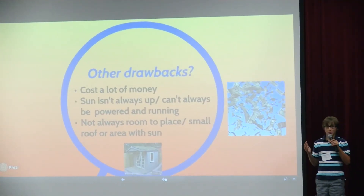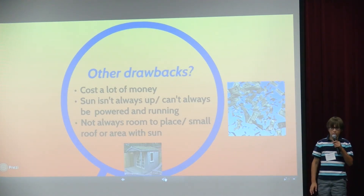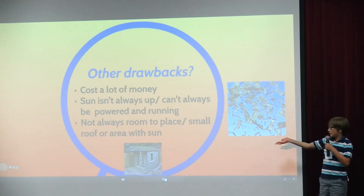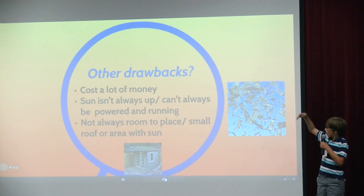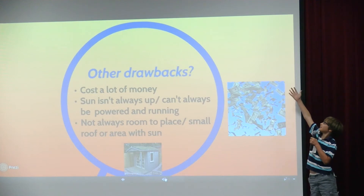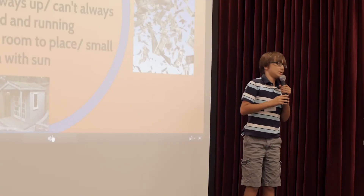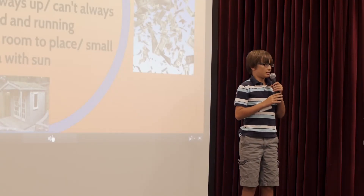Some other drawbacks of solar panels are that to install them it costs a lot of money, and you have to have a big sunny area, which you might not have. Another thing is that there's not always the sun up, like when it's cloudy, like today and raining, you can't be producing energy from solar panels.